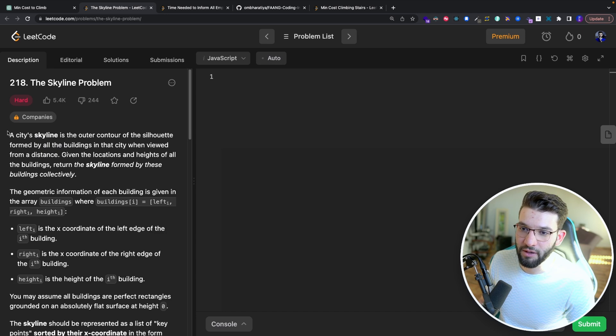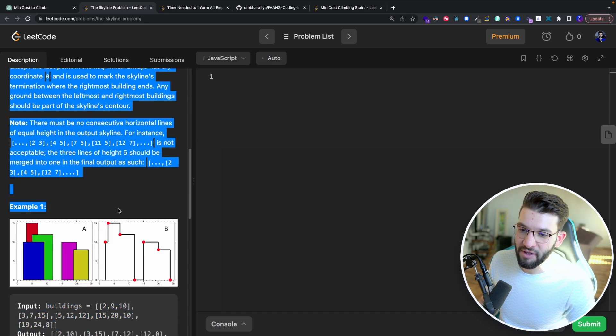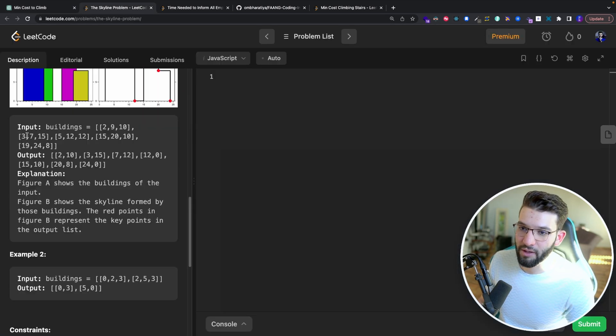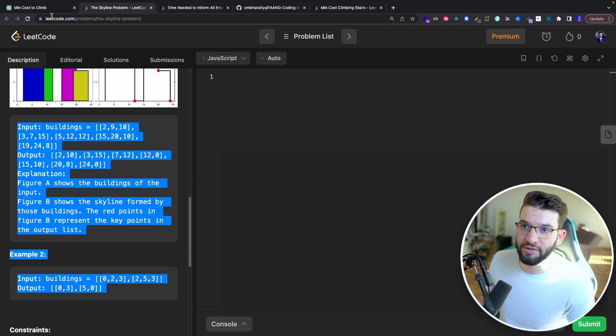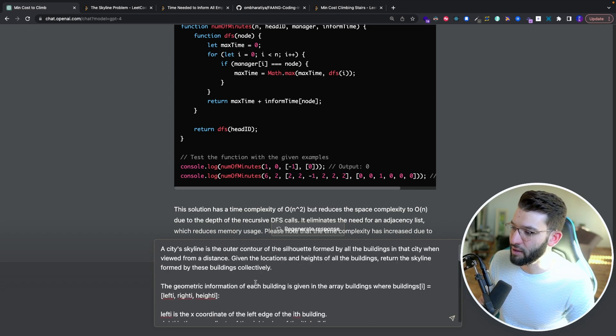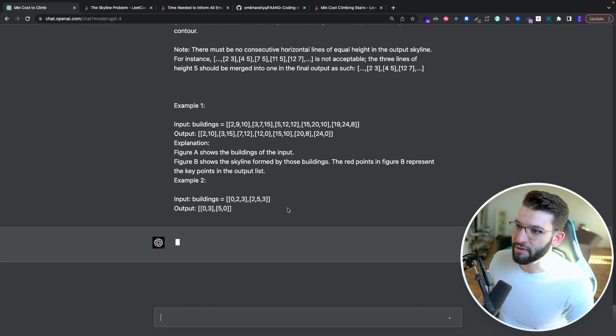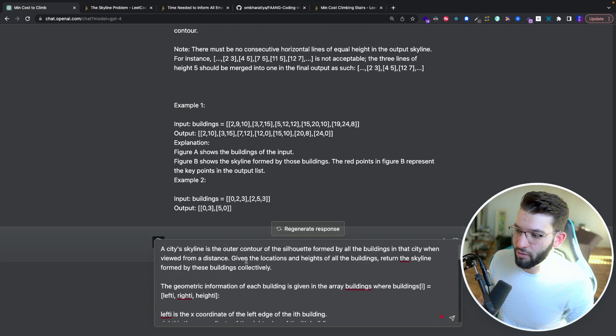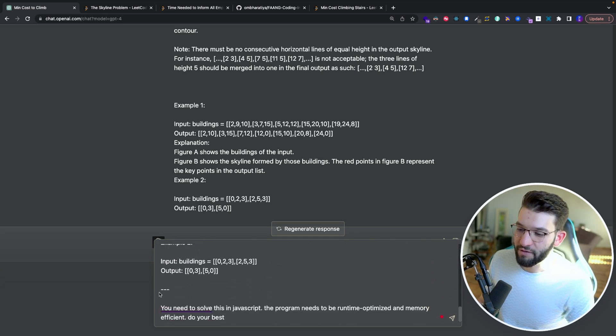I copied the entire problem description and both examples into GPT-4, then asked it to solve it as an optimized and memory-efficient JavaScript program. GPT-4 generated a solution using a MaxHeap class — a heap data structure — for the main function. Importantly, it doesn't use any nested loops, meaning the time complexity is O(N log N) rather than O(N²), which is pretty good.